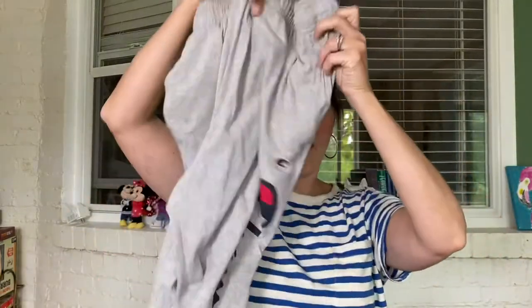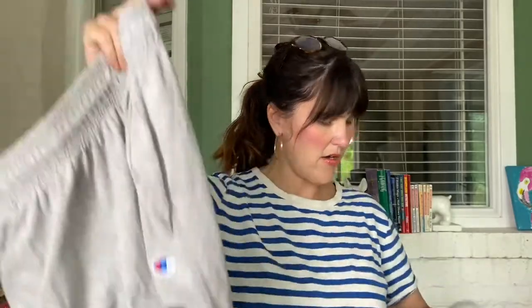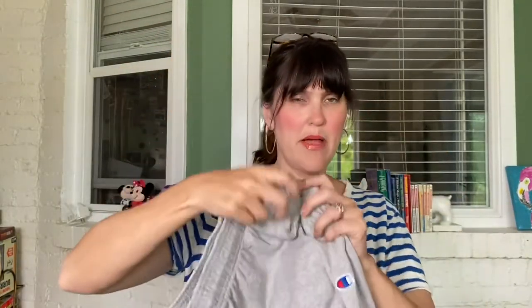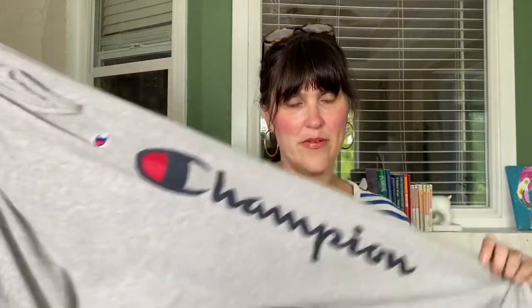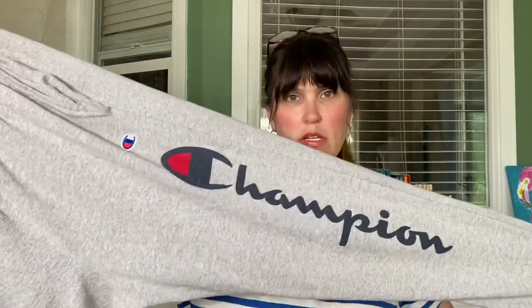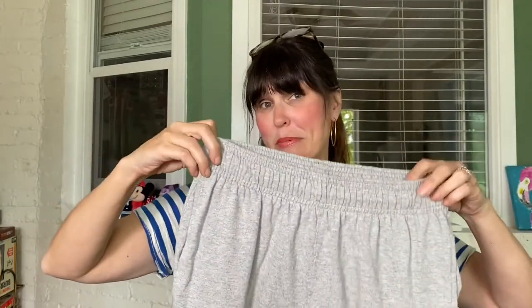I also picked up these Champion sweatpants for 50 cents. They're a size small and have a little bit of staining on them, but I'm hoping they might be appropriate as lounge pants for my very tall child who is getting up in size. The waist looks like it might work — maybe they were women's — but he can always use the jogger ends to cinch them up.